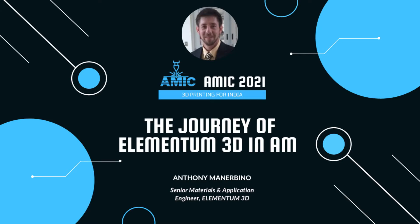We have with us Dr. Anthony Manurbino, Senior Materials and Application Engineer at Elementum 3D US, who will be talking regarding the journey of Elementum 3D over the years.